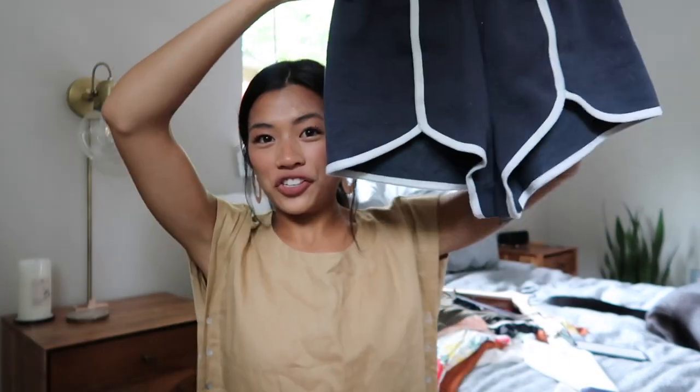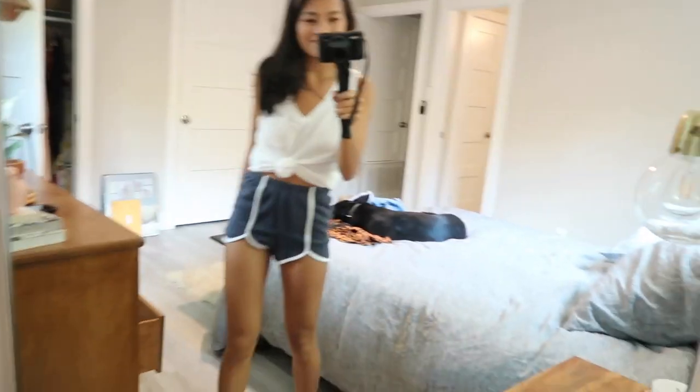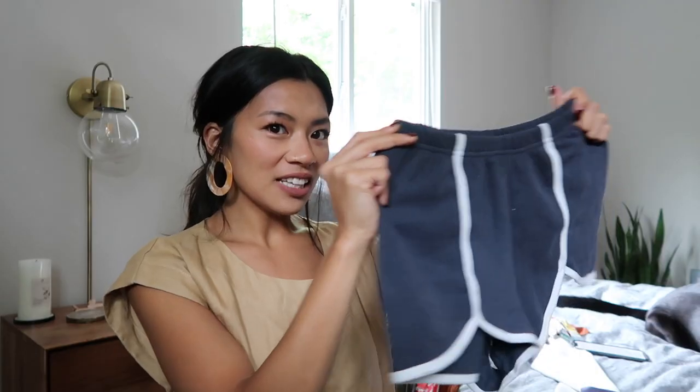I've only been married for a couple weeks, but ever since getting married I knew I'd take more consideration to the type of loungewear I'd be wearing, just because there would be another person in the house. So I got these cute cheeky dolphin shorts from Urban Outfitters. I love the muted navy tone and I really like how these athletic-looking shorts are high-waisted as well.